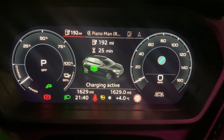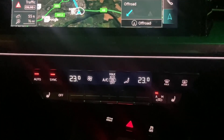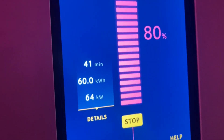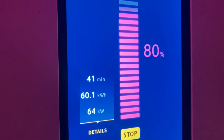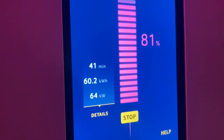So that's just an 80% charge done. I've been sitting with the heating on for the entire time which might have affected the results slightly. It's been 41 minutes to get to 80% from 7%, and it's still pulling 64 kW. I'm going to stop here now.